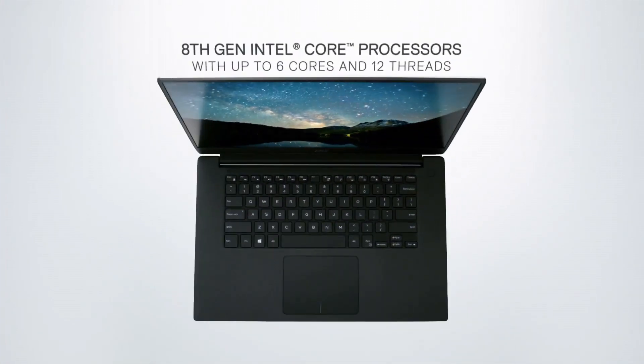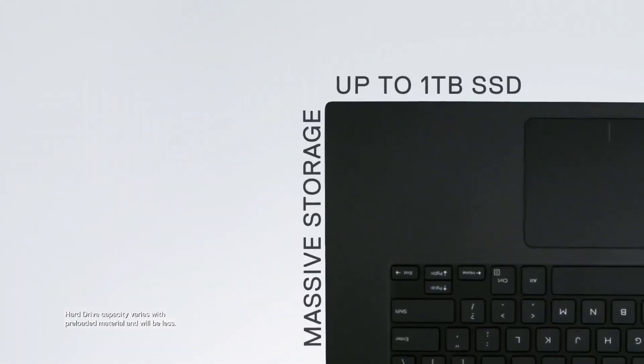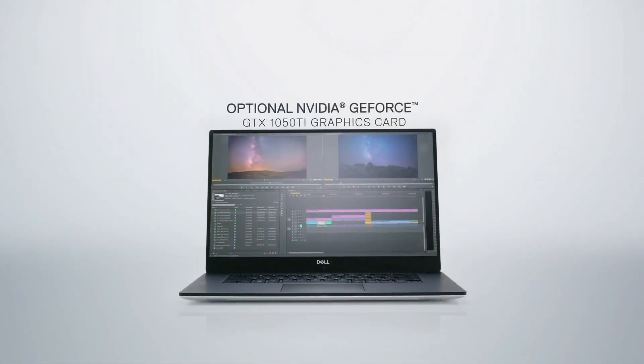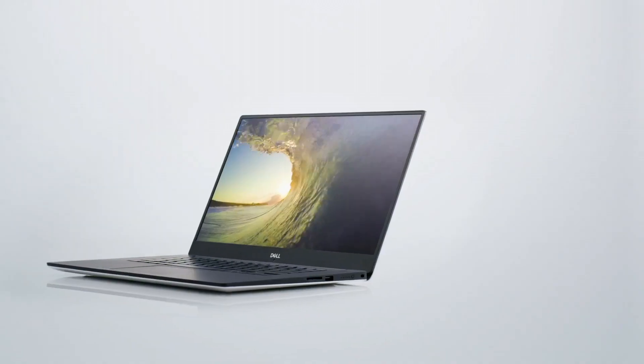making it an ideal companion for professionals on the move. With Dell's commitment to innovation, the XPS 15 exemplifies a perfect balance of performance and aesthetics, setting a new standard for premium laptops in the market.